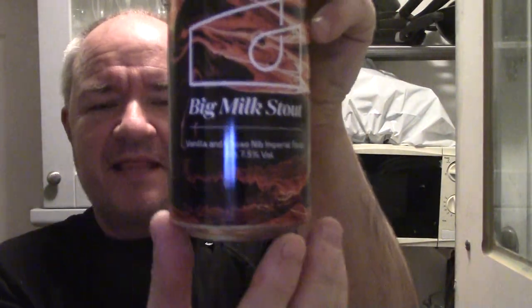Hello and welcome to another Raggy's Beers, Wines and Spirits review. Today we're going to be reviewing from London Beer Factory and their new shaped label, Big Milk Stout, a vanilla and cacao nib imperial stout, alcohol content 7.5%.